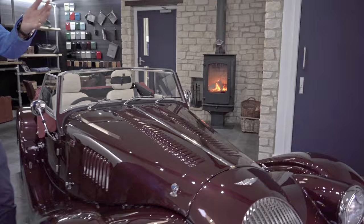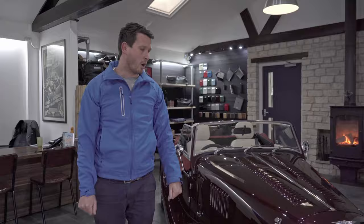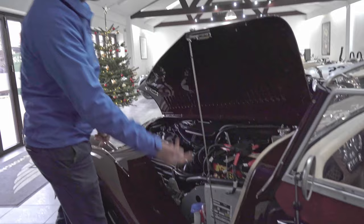Closing the bonnet back up again: start at the front and work to the back — clip it in, clip it in, and that's the bonnet back on.